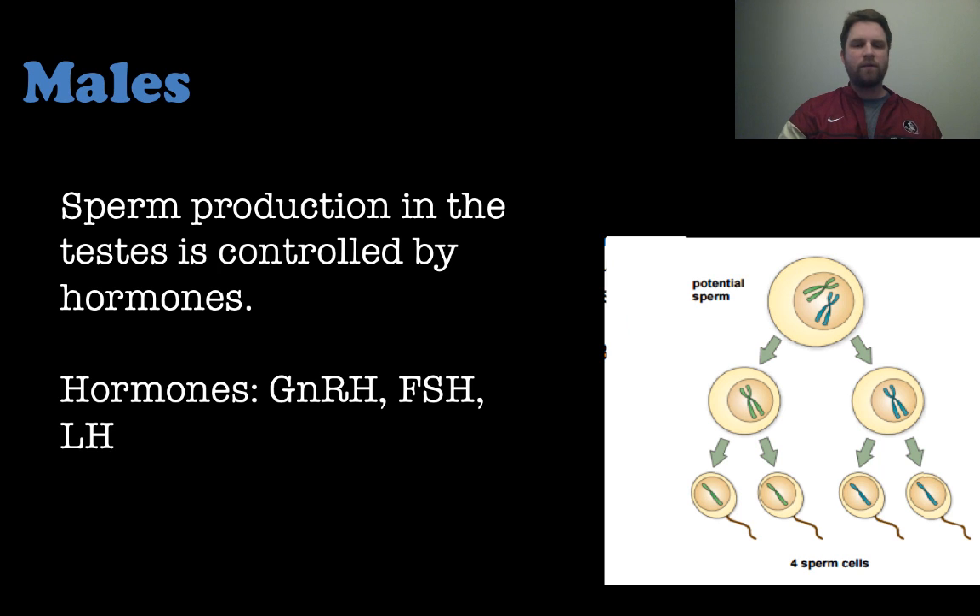Sperm production in the testes is controlled by hormones. The sperm are produced through meiosis 1 and meiosis 2, so one cell will end up becoming four sperm cells.